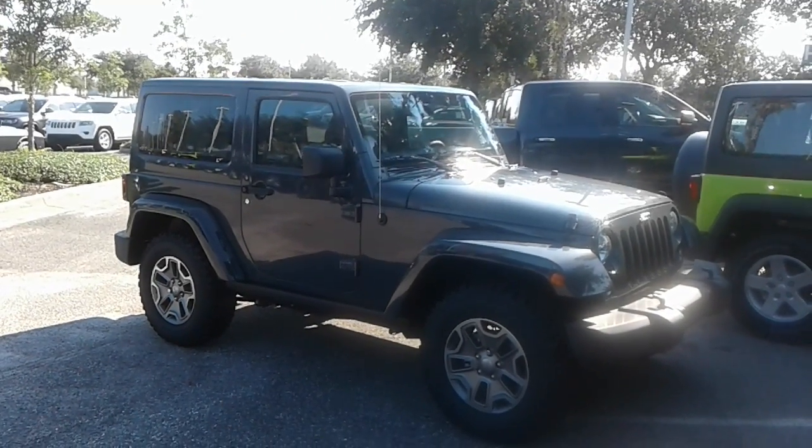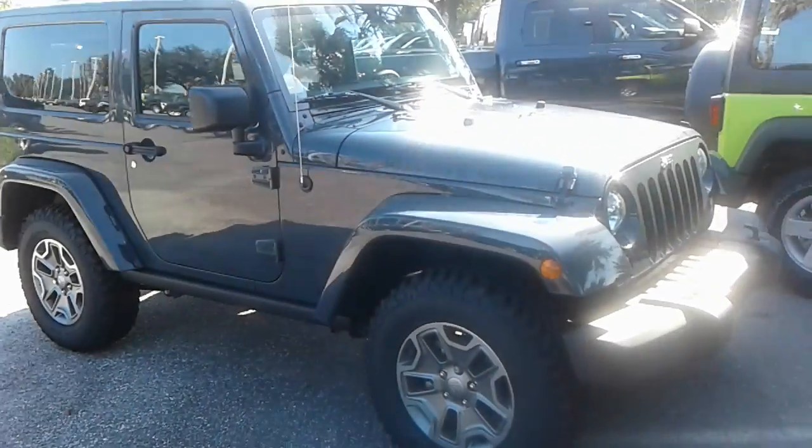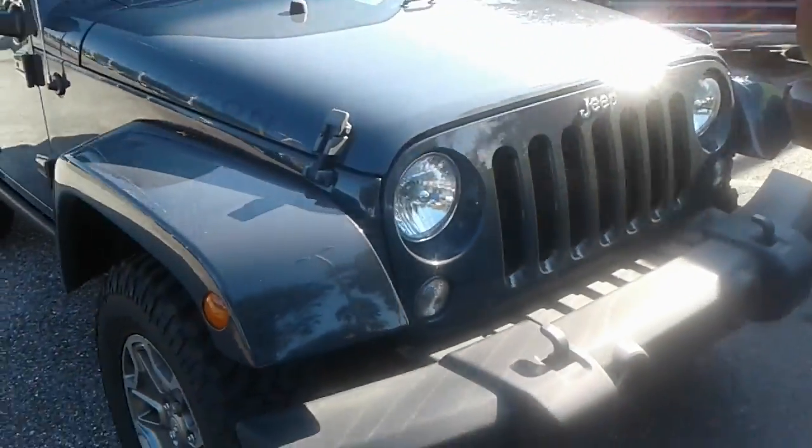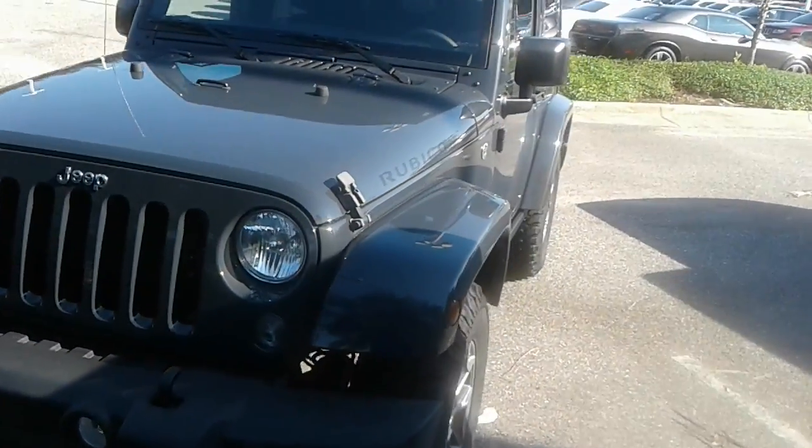Hey, good morning John, this is Kyle from Airport Chrysler Dodge Jeep. Just want to thank you again for submitting interest on our site. I just want to make you a quick video — this is our 2016 Jeep Wrangler Rubicon.